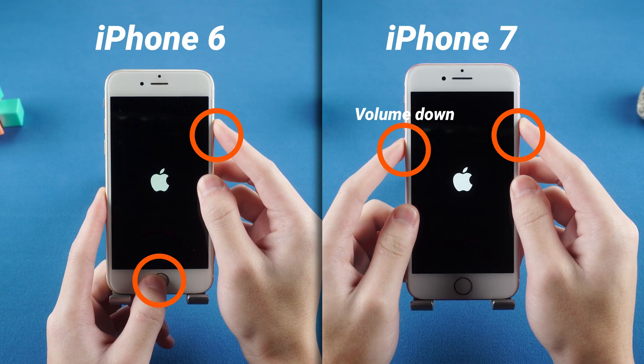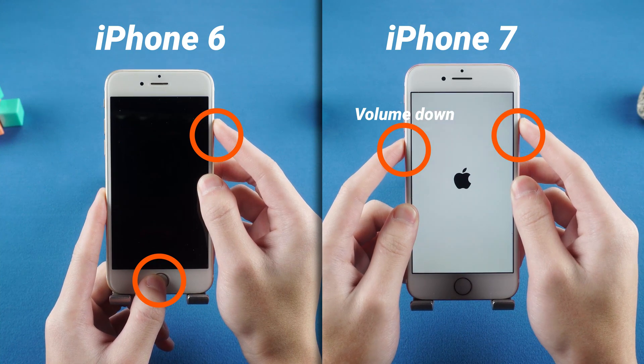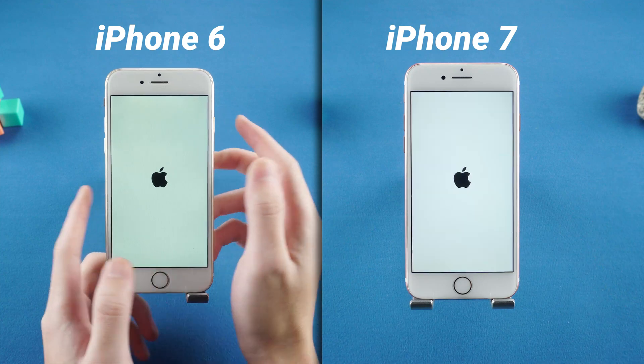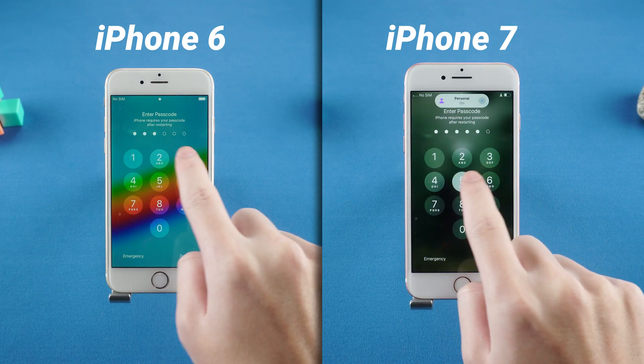If you have an iPhone 6 or 7 series, just press the home and side buttons together to force restart your phone, and release the buttons when the Apple logo reappears.